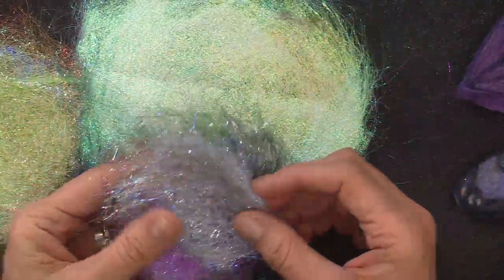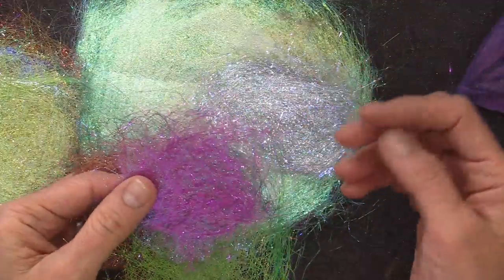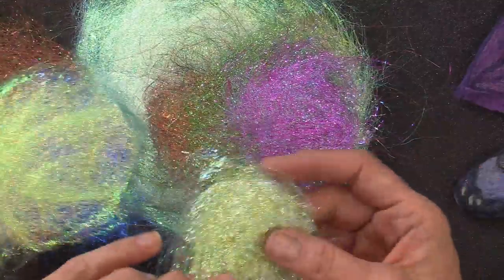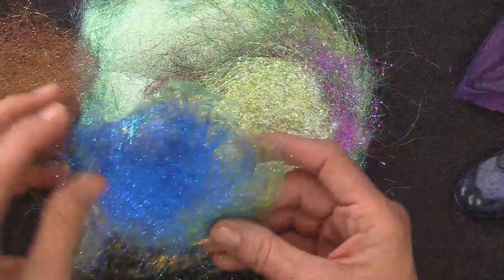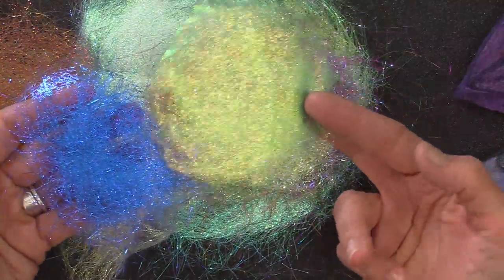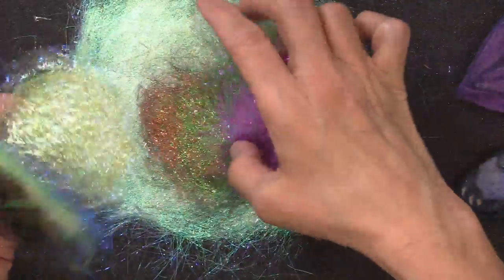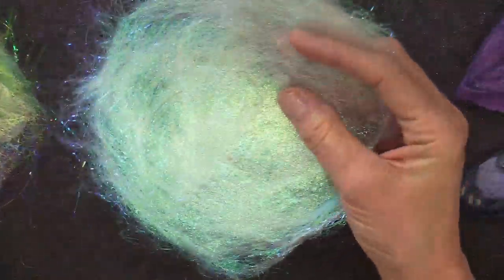These are some fun examples of Angelina that's been ironed and pressed flat - usually just ironed between paper towels or even paper. Linda asks, is there a way to tell which Angelina is heat bondable and which is not? I don't know how to tell the difference because this is really all I've ever worked with. Tanisha asks, how do you do it? Just iron it between a paper towel - it only sticks to itself. You could leave this furry if you wanted it to be like angel wings.